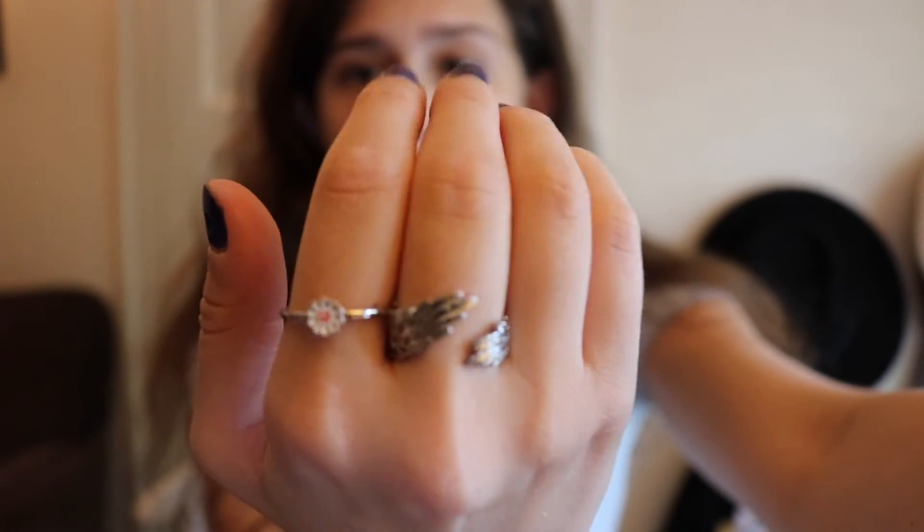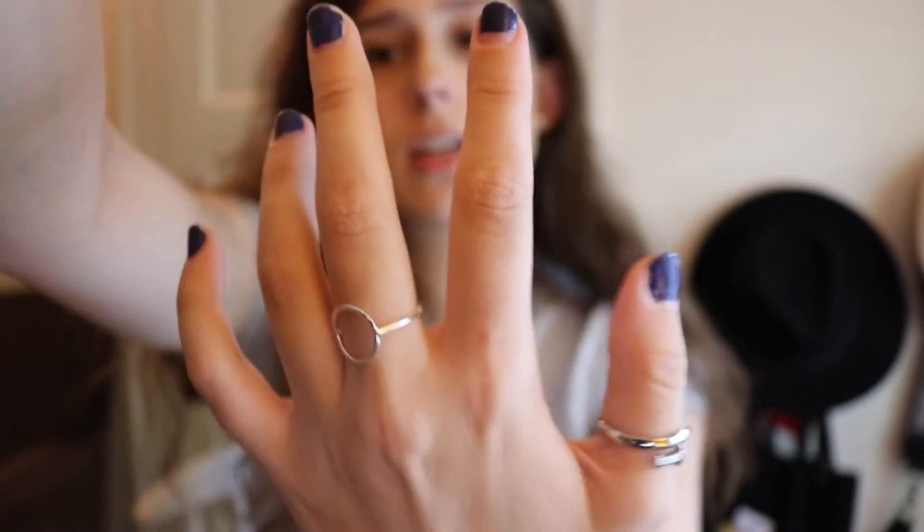I have two rings from Private Paradise Co. I have the Agust D sword ring — it's a little too big so I keep it on my thumb. It says Agust D on the back and it's just a sword ring. Then I have the Black Swan ring — it's swan bird wings and I put that on my middle finger because it fits perfectly. This one says 'the first death' on the inside. They're just so pretty, high quality rings.